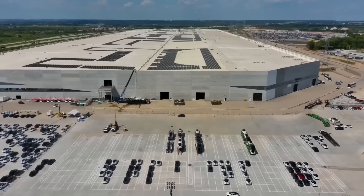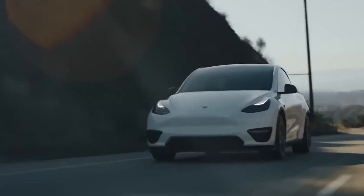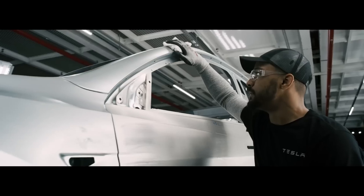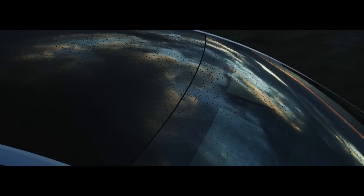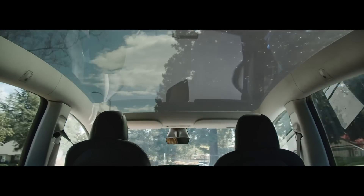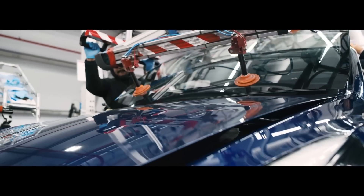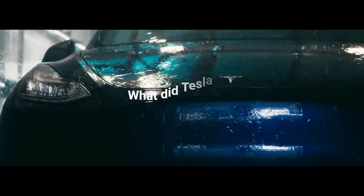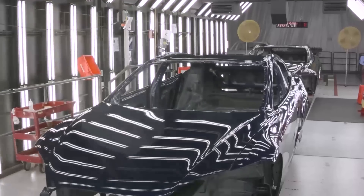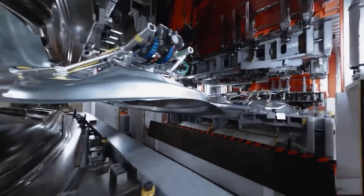Tesla's been in the business of making electric vehicles for quite a while, and if you've been paying attention, some Tesla owners of Model Y and Model 3 had voiced concerns about issues with the rear drive units. For a company with Tesla's reputation and history, you'd think these kinks would have been ironed out ages ago. Enter the fourth generation of the rear drive unit, especially found in the Model Ys built at the legendary Giga Texas.